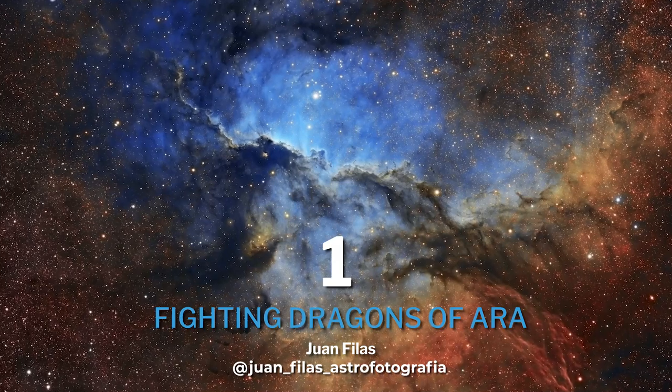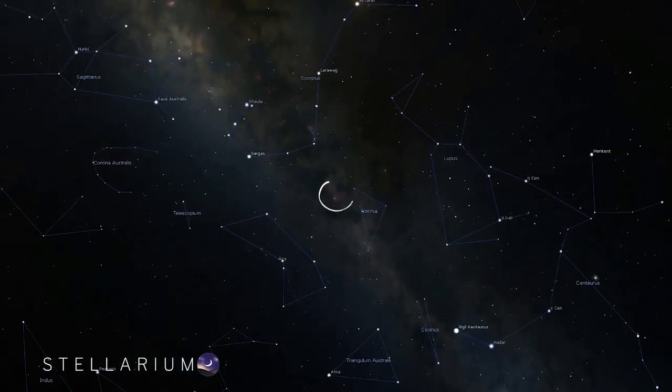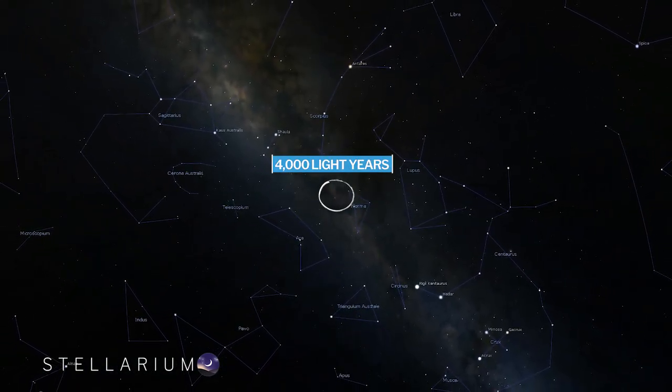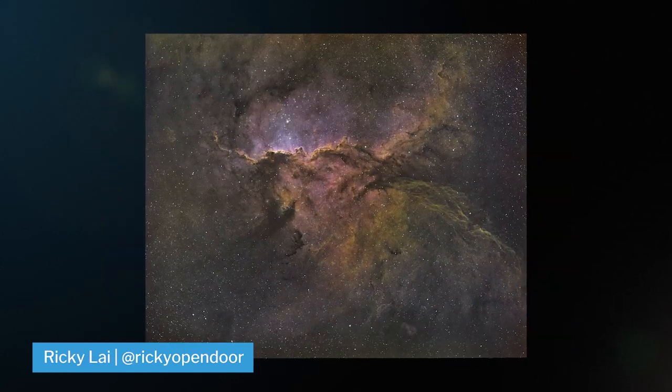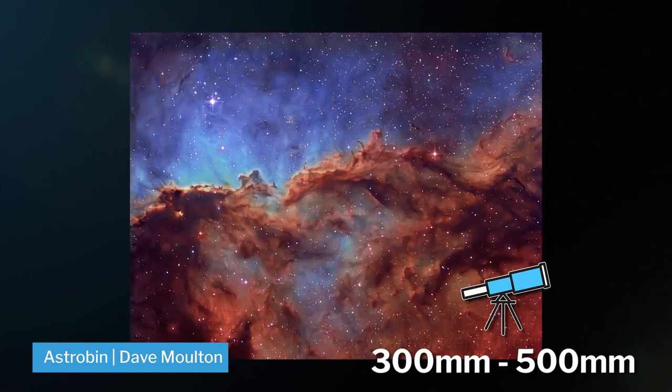The first one on this list is a target I'm most jealous of and one of my favorites in the Southern Hemisphere: the Fighting Dragons of Ara, also known as NGC 6188. These dragons are located 4,000 light years away from home in the constellation of Ara. It's an emission nebula, so it's definitely best shot in narrowband, but it's so strong in H-alpha that it can be shot with a DSLR anywhere between 300 and 500 millimeters. Look how cool this is — it's literally dragons.